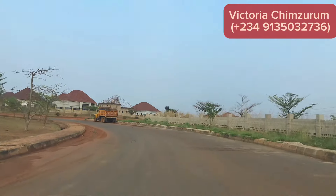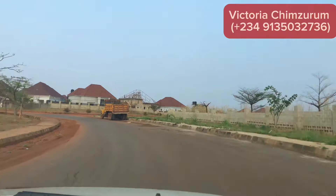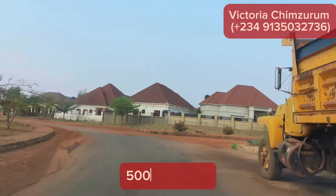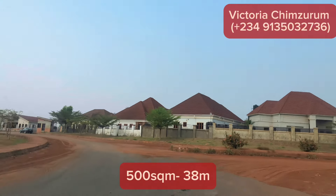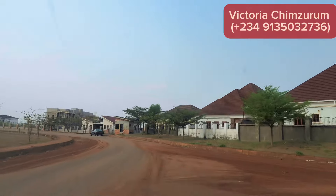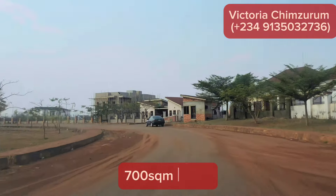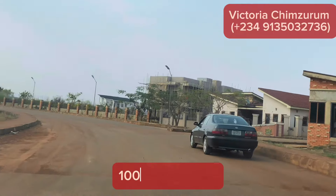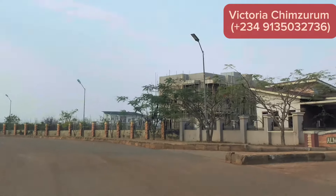In Almud Gardin Estate, there are plots available for sale. You have 450 square meter plots selling for 30 million naira, 500 square meter plots selling for 38 million naira, 600 square meter plots selling for 42 million naira, 700 square meter plots selling for 52 million naira, and 1,000 square meter plots selling for 100 million naira.